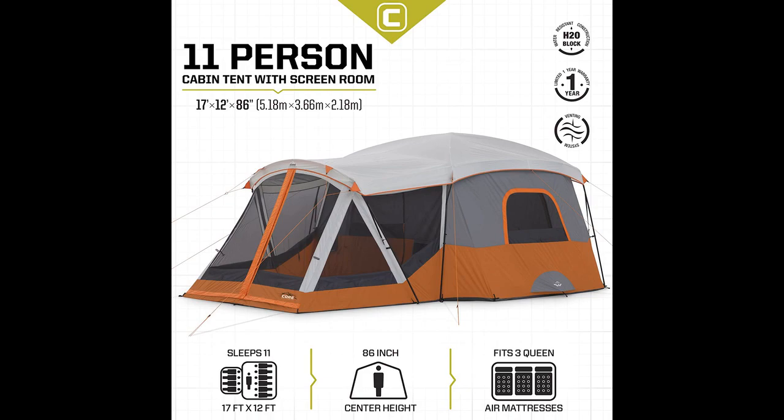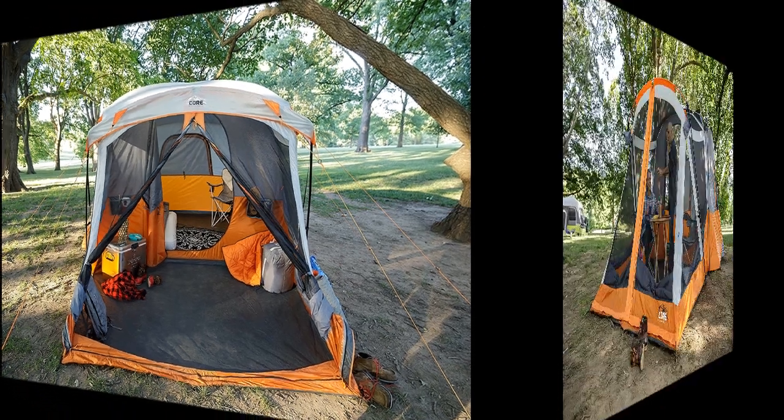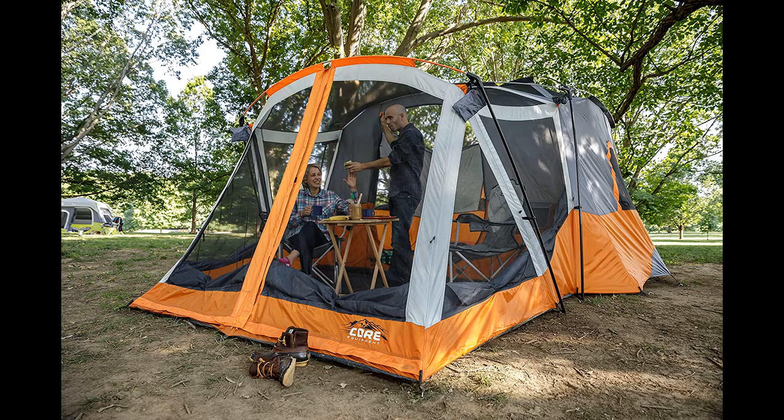The tent proves to be reliable in various weather conditions, with users reporting that it withstood high winds and heavy rains without any leaks. Many campers recommend upgrading the included stakes for better stability. The tent's size is a standout feature, comfortably accommodating multiple air mattresses and providing ample room for families. The screen room is praised for its versatility, offering privacy and protection from the elements. The tent's interior pockets and color-coordinated rods make for convenient organization and a straightforward setup process.